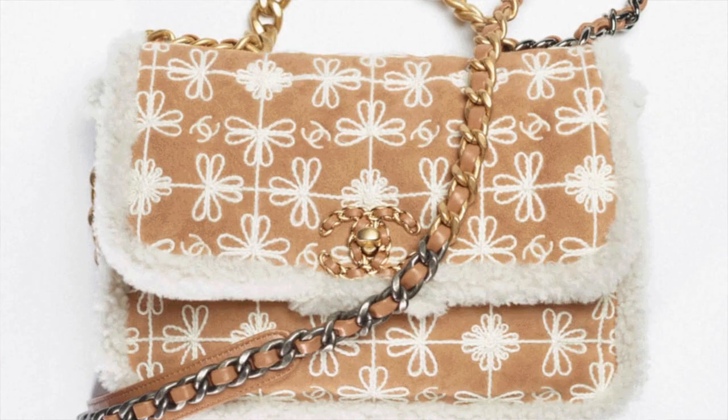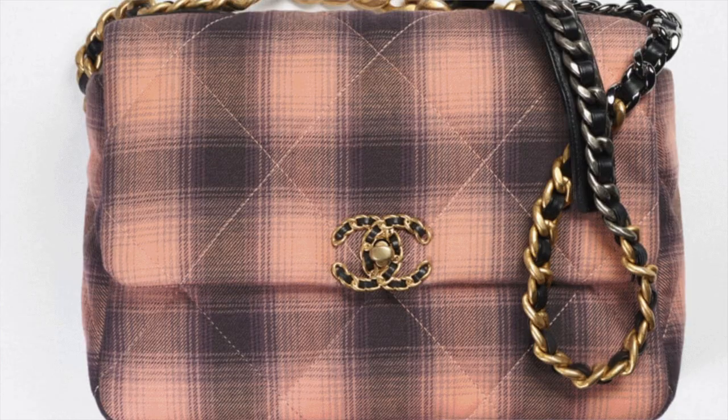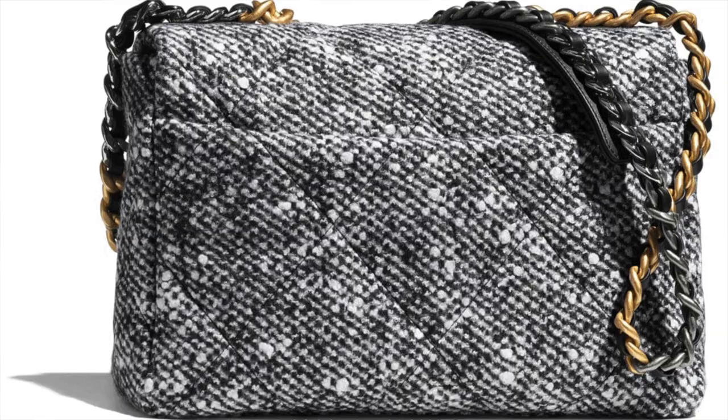It also comes out in white lambskin with shearling, camel suede and shearling lambskin, black and grey wool, pink and black cotton, and black in ecru.